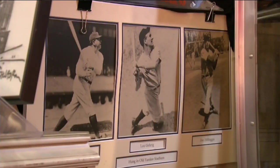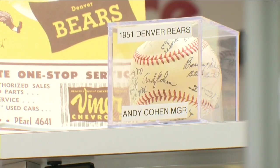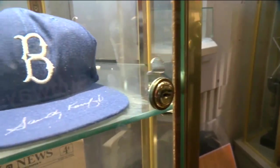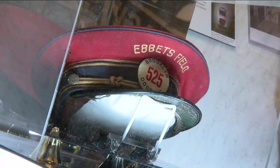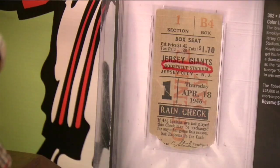I'm a third generation native, so this means a whole bunch to me to have this for the community. And there's less than a handful of baseball museums in this country. Curator Bruce Hellerstein says in terms of baseball, this place has a little bit of everything. He says there are five or six main items that are one of a kind.